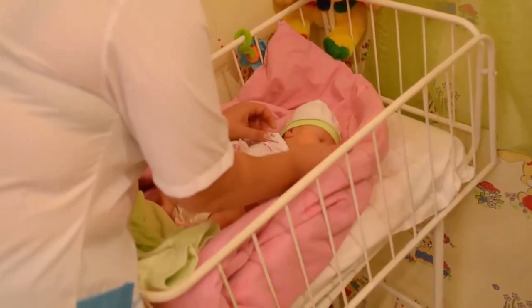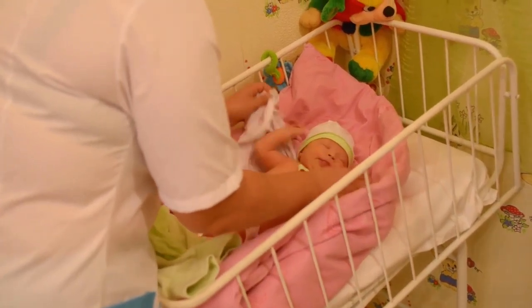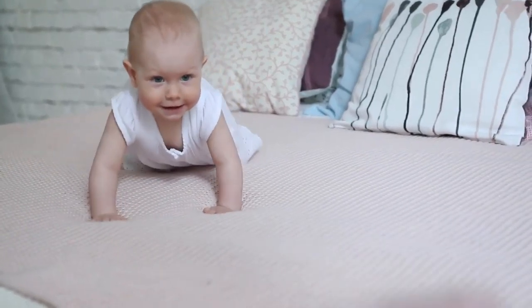Dishwasher and freezer friendly. BPA, phthalate, latex, and toxin free. Helps to soothe sore teething gums with durable massaging bristles.